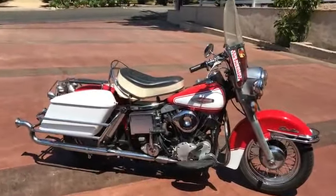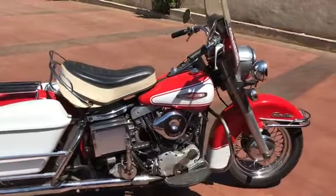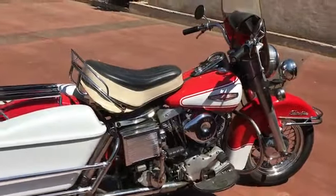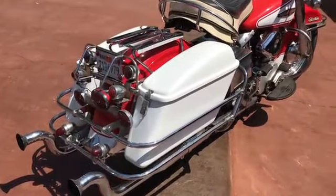Welcome to Bader International's Classic Online Motorcycle Sales. What I have for you today is a 1966 Harley-Davidson FLH Electroglide. This is the second year for the Electroglide model and the very first year for the shovel head engine.